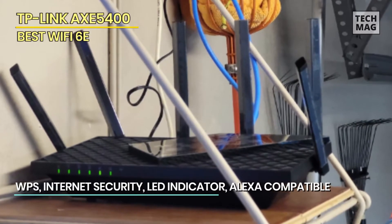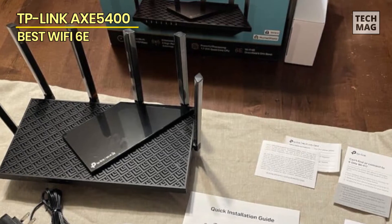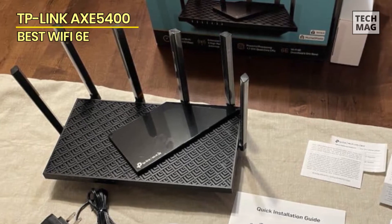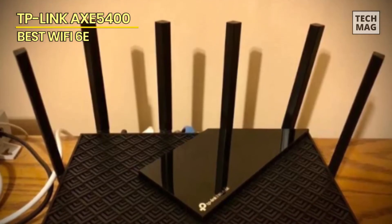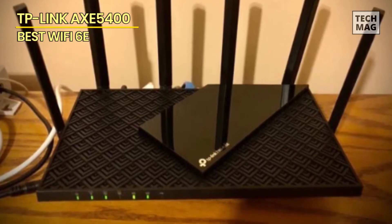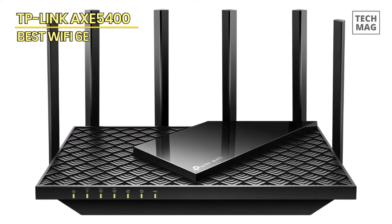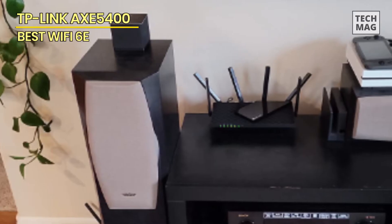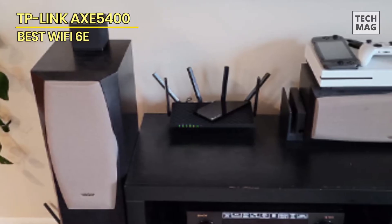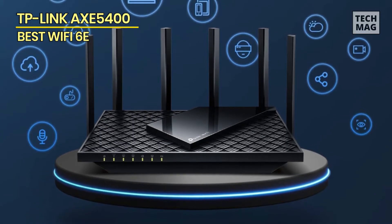Its reasonable cost and reliable performance make it the editor's choice winner among popular Wi-Fi 6E routers. The AXE 75 has a 1.7 GHz quad-core CPU and 512 MB of RAM, along with Wi-Fi 6E circuitry, enabling it to function on the 2.4 GHz, 5 GHz, and 6 GHz radio bands. According to its model number AXE 5400, it has a theoretical maximum data rate of 574 Mbps on the 2.4 GHz band, 2,402 Mbps on the 5 GHz band, and 2,402 Mbps on the 6 GHz band. It supports Wi-Fi 6 features including WPA3 encryption, OFDMA transmissions, direct-to-client beamforming, 160 MHz channel capacity, MU-MIMO simultaneous data streaming, and dynamic frequency selection.